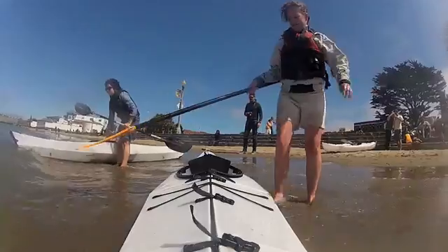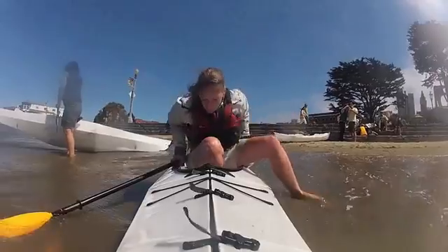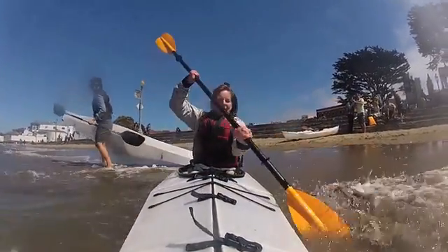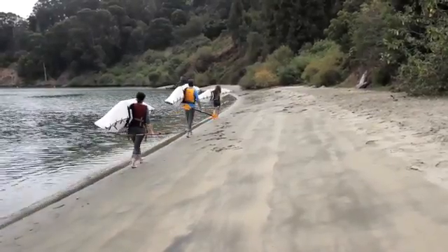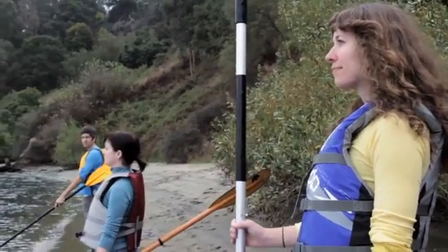Now, we're excited to take Oru Kayaks out into the world. We need your help. Your support will mean we can set up the first production run of Oru Kayaks. You can help us by pre-ordering an Oru Kayak or by pledging for some of our other great rewards. And of course, by sharing with your friends. Join us to get Oru Kayaks off the ground and into the water.